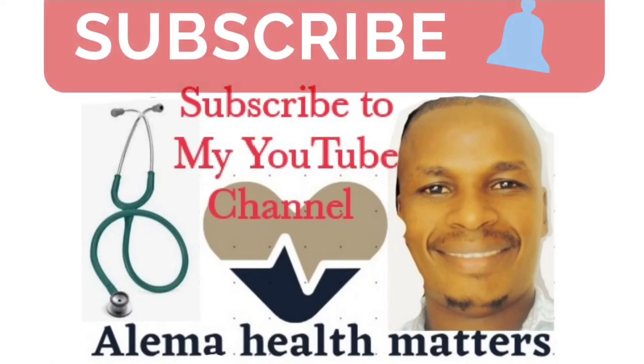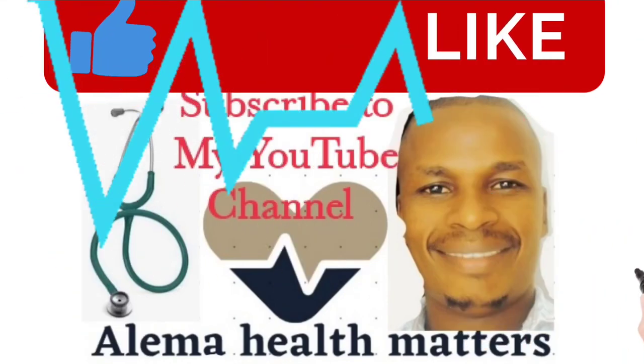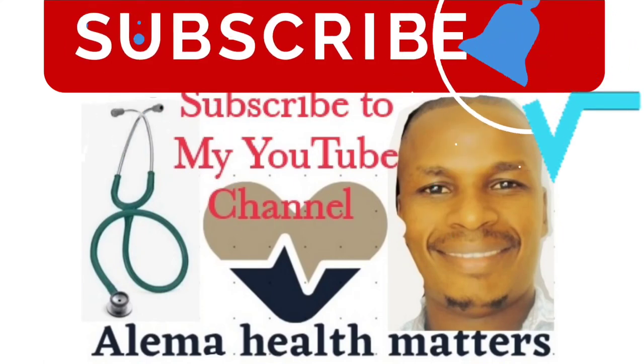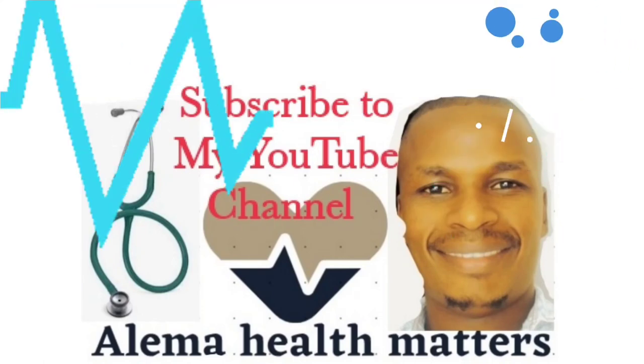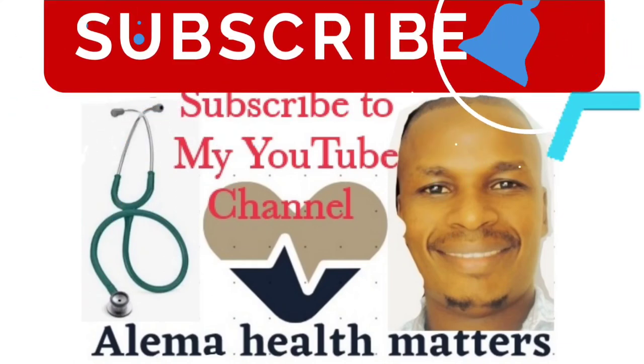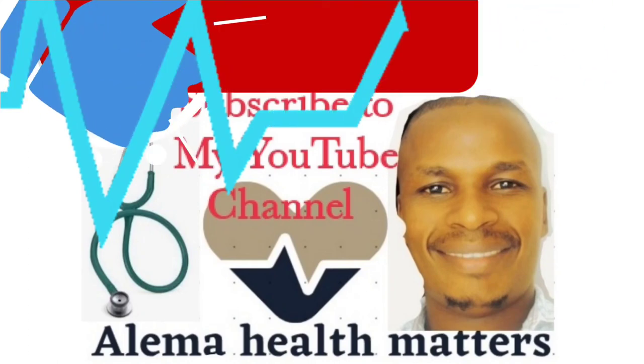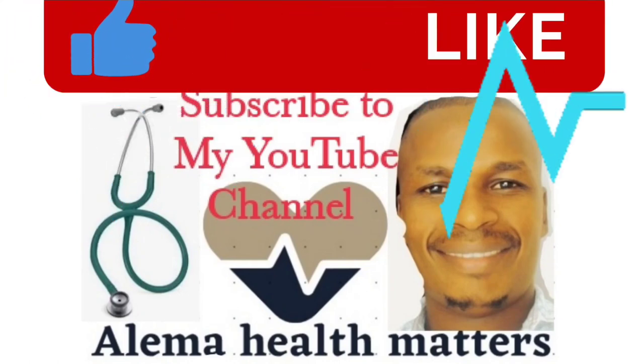That is the last part of this discussion. I urge you to subscribe to my YouTube channel, and remember, health matters. Please like this video and also share. You can also comment in the comment section and share your views about this video. Thank you so much for watching.